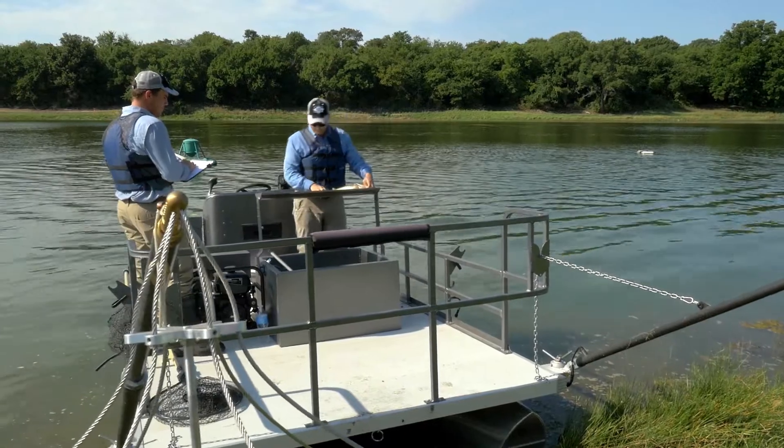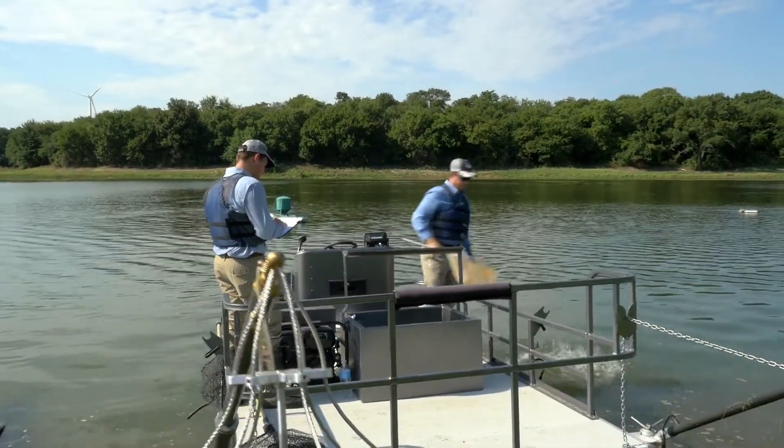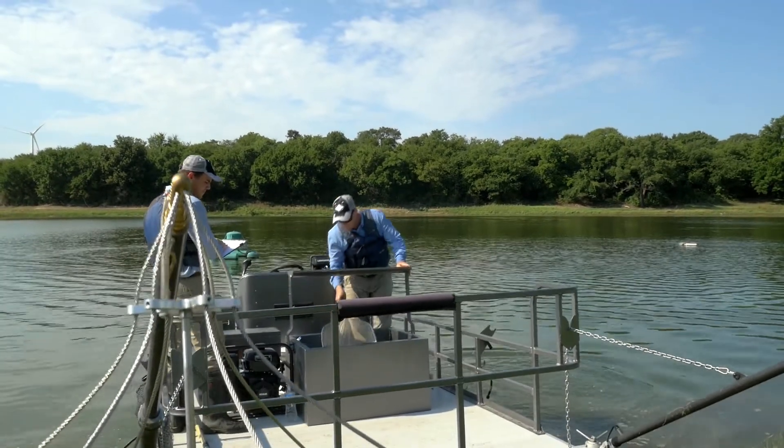Once the fish have been collected, they are measured and weighed on board and quickly released back into the pond or lake. So don't worry, you won't lose your trophy bass.